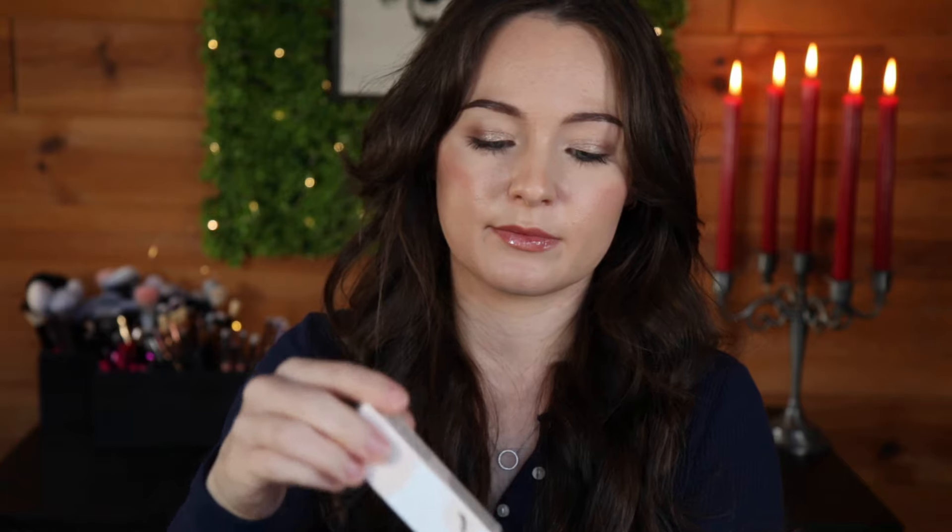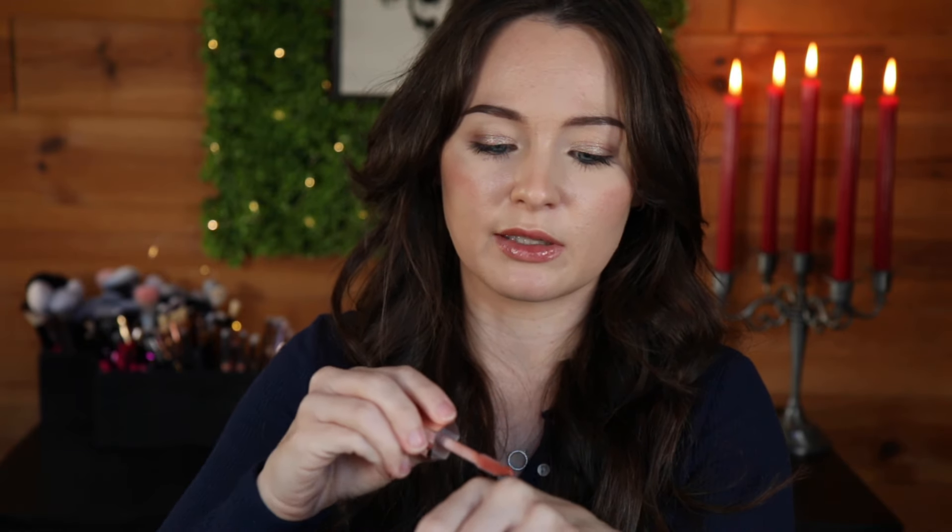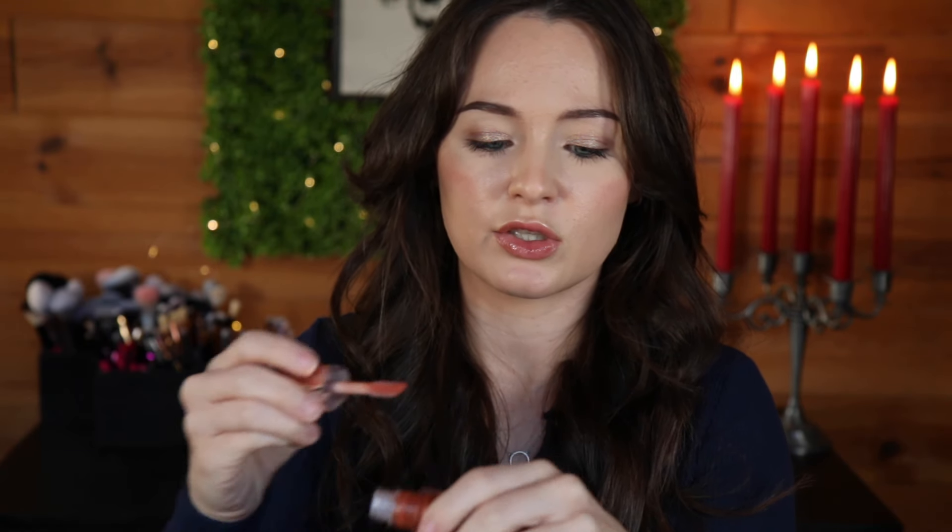Then I got the Fenty Beauty Gloss Balm in the shade Glow 01, which looks like this. I thought I already had it, but I was in store and this was the only sample that still had product left to try out, so I got it. Everyone seems to really love these — it's just a really pretty, everyday neutral shade.